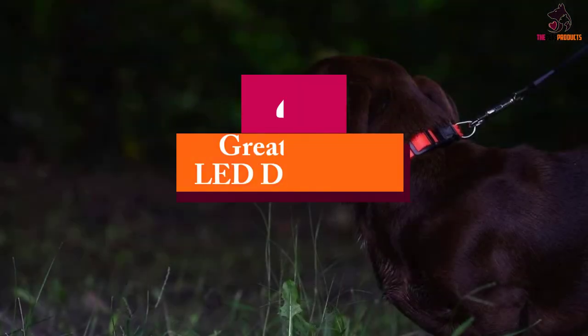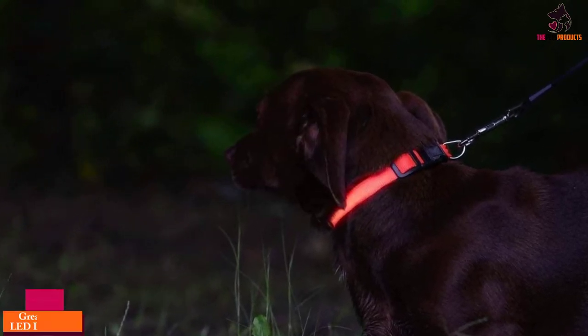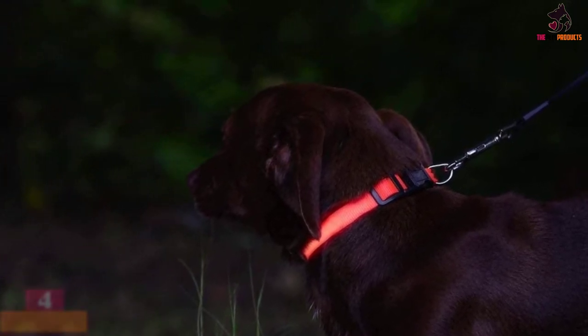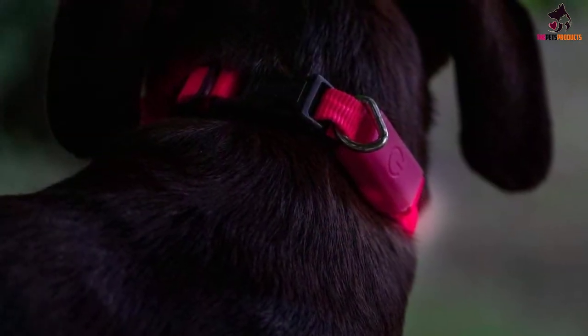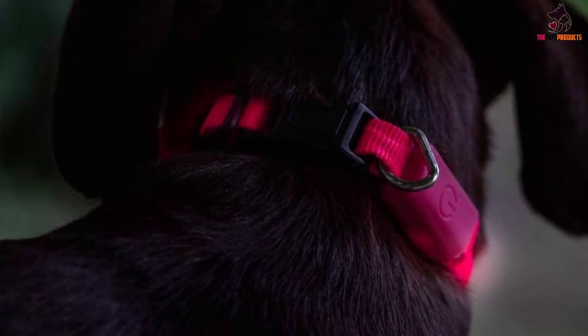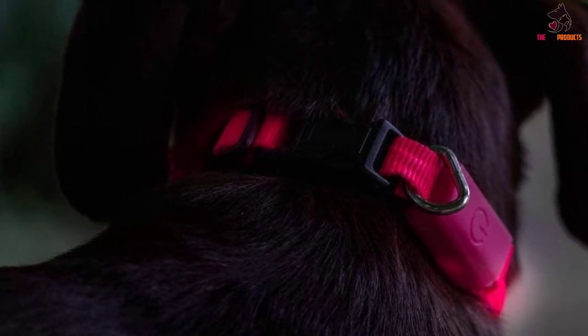Moving on, at number four we have the Great Deals LED Dog Collar. Great Deals provides an amazing LED dog collar at a relatively low price that shall help you keep a closer eye on the whereabouts of your dog in low light conditions. This dog collar might be relatively cheaper than others, yet it still features a decent quality design made from quality nylon materials.